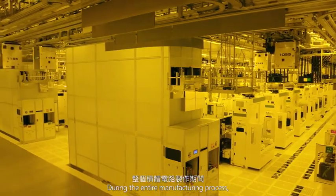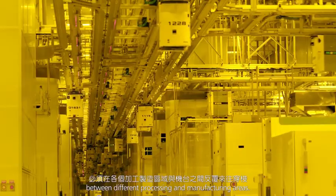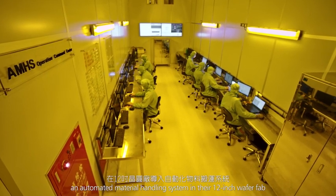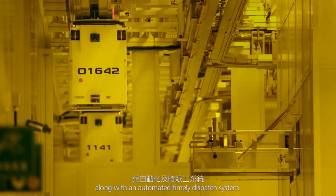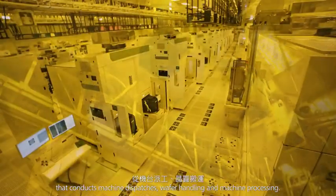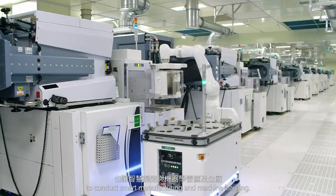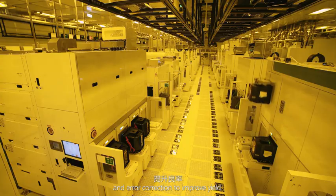During the entire manufacturing process, wafers are stacked layer-by-layer and shuttled back and forth between different processing and manufacturing areas. TSMC introduced an automated material handling system in their 12-inch wafer fab, along with an automated timely dispatch system that conducts machine dispatches, wafer handling, and machine processing. The fully automated system allows the entire fab to conduct smart manufacturing and machine learning. Recorded production data provides tracking and error correction to improve yield.